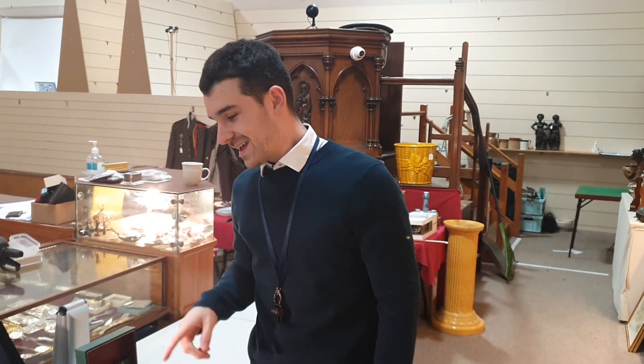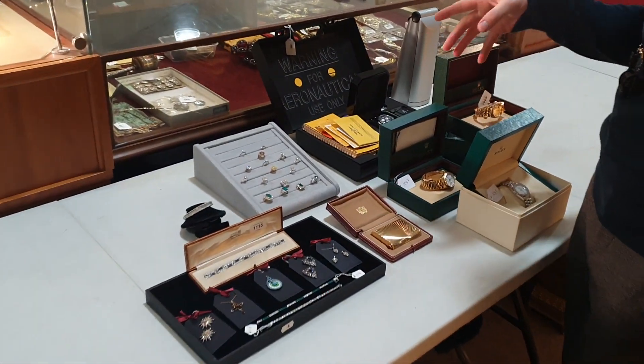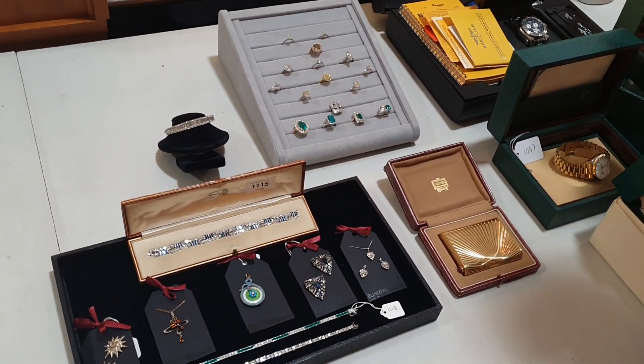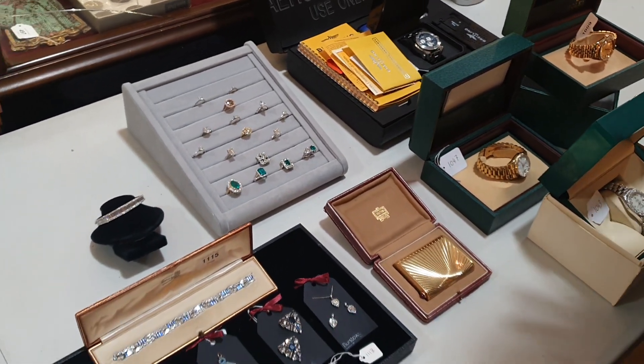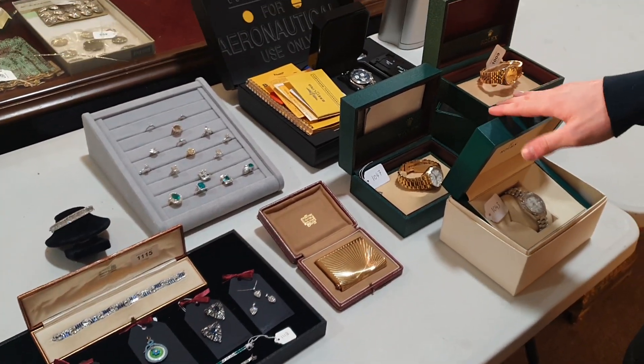This is some of the most exciting jewellery that we've ever had in our sales. We've got a massive selection — from rings to bracelets, brooches, earrings, necklaces — you name it, we've got it. And we've also got a lovely selection of high-end luxury wristwatches, which we'll come on to in a second.